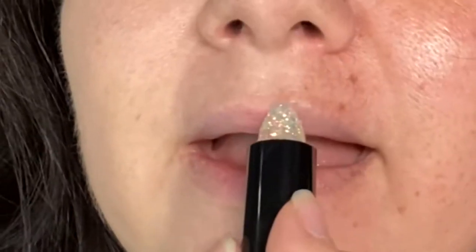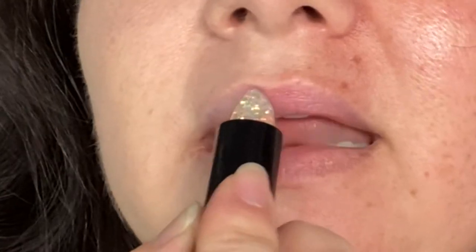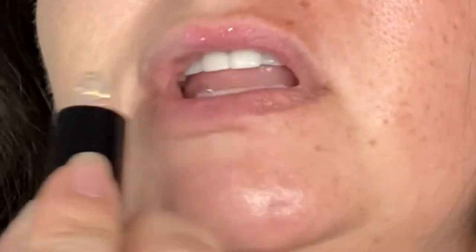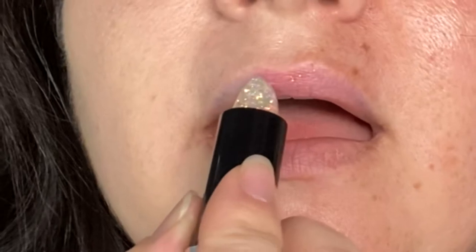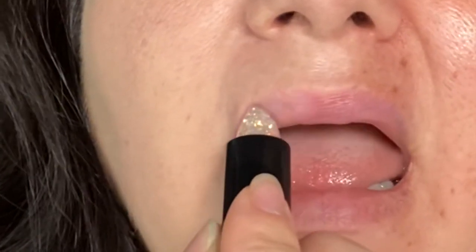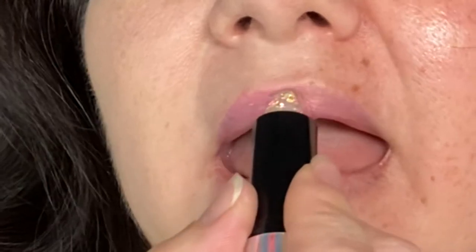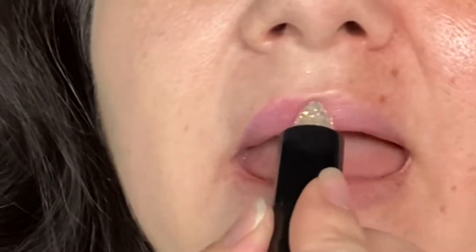So let's do the top lip and not the bottom lip, so you guys can see beauty — beauty and lipstick. Look, you can see the little sparkles already on the lip. Bare lip, just leave it alone.